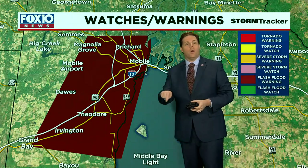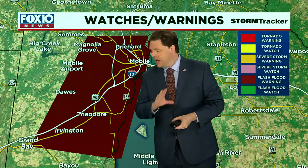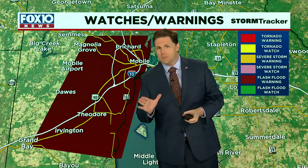Good morning again. I'm meteorologist Michael White here in the Fox 10 Storm Tracker Center. This is your mid-morning weather update for Thursday, and it has been just a rain-soaked mess.